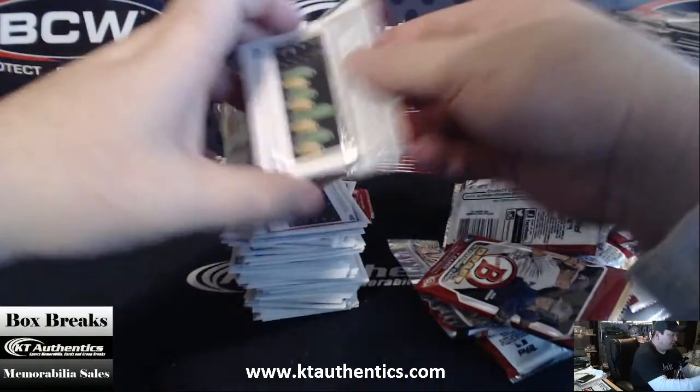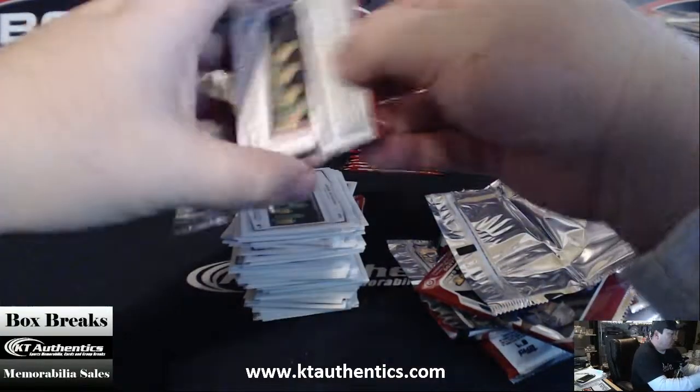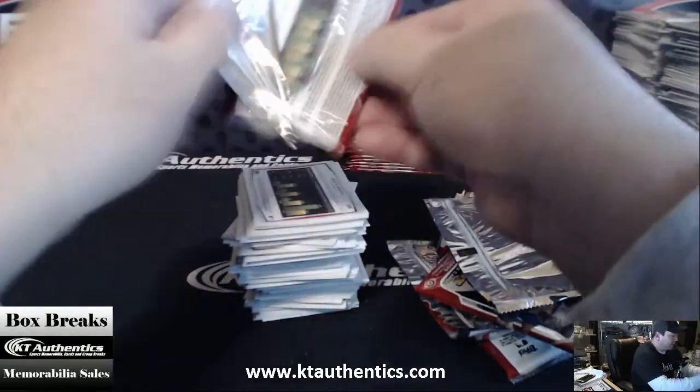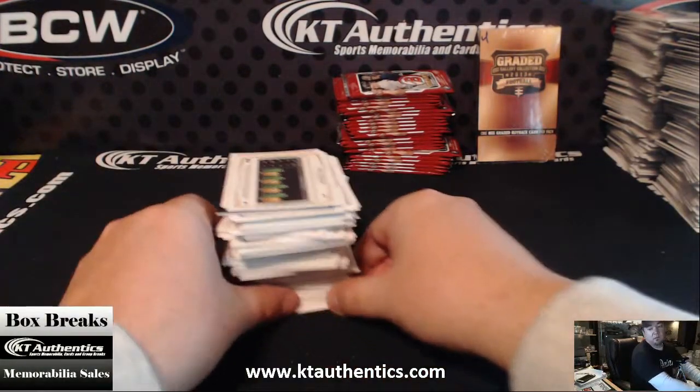What Graded Gallery Collection is, is one pack. It's either a BGS graded card, an authenticated card, or a book. If it's a book, it's not BGS, but it's from 2013 — it's a buyback product.